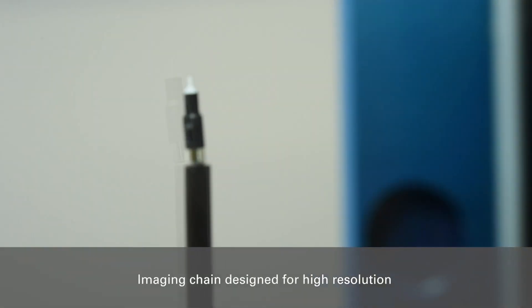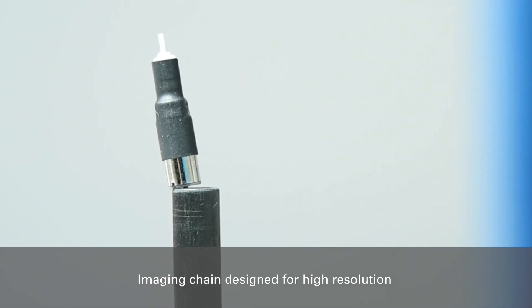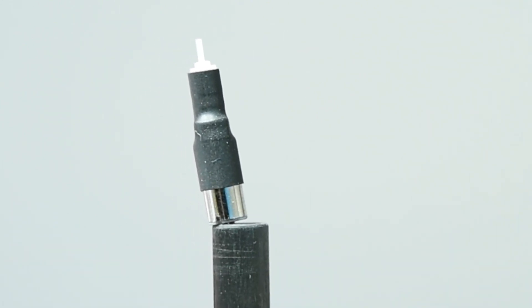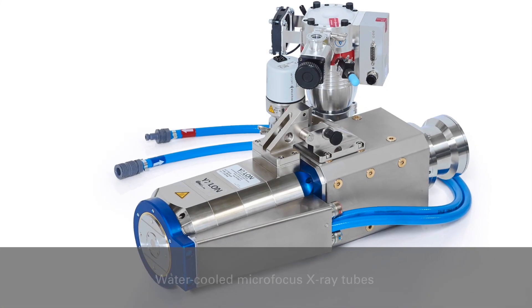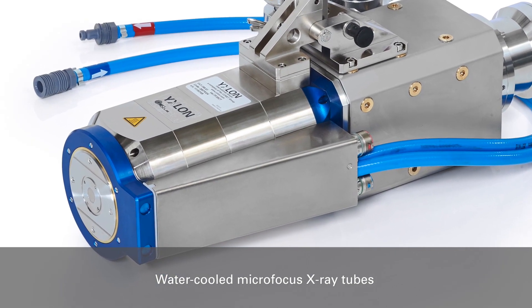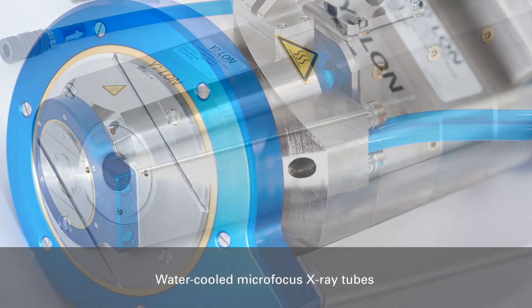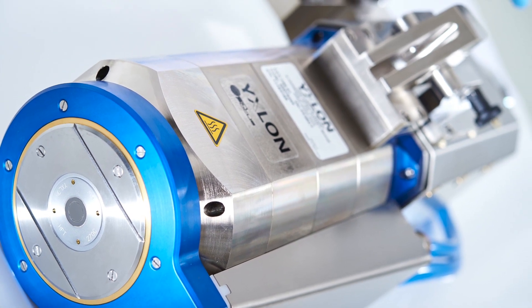Combining a brand new nanofocus tube with a choice of selected detectors and software algorithms, we are pushing the quality level of high-resolution CT images. Both systems feature a water-cooled microfocus transmission x-ray tube providing detailed visibility of 150 nanometers with a stable focal spot, even at higher power levels.